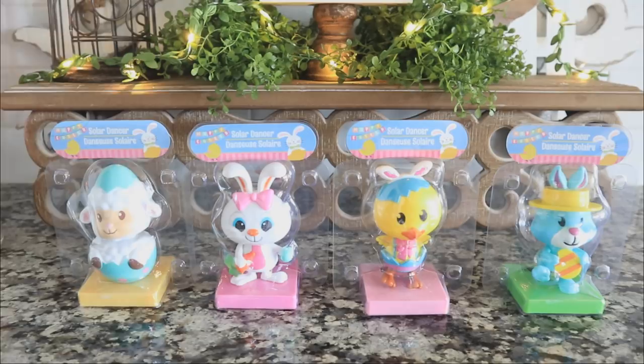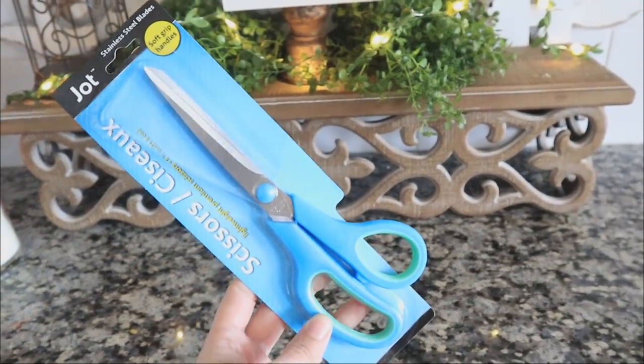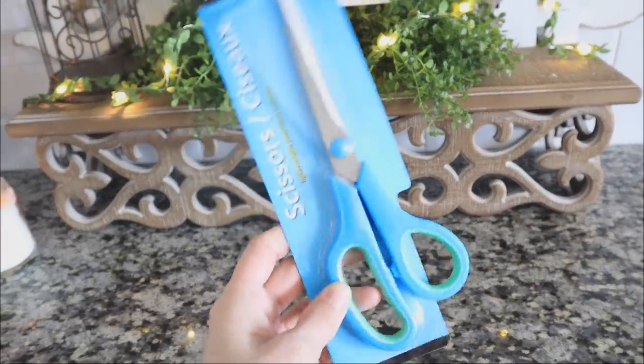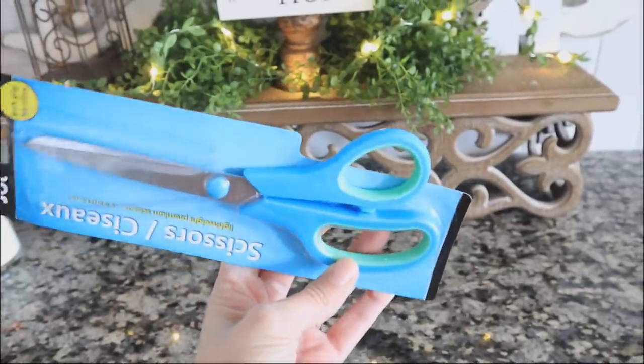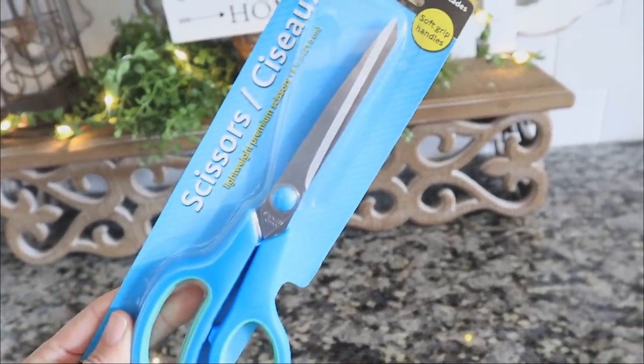There's that saying about socks — do they just get up and walk out? I have that same thing with scissors. I don't know what it is but I'm always losing scissors and it drives me absolutely insane. So I found this pair — I think they're pretty nice with soft grip handles.